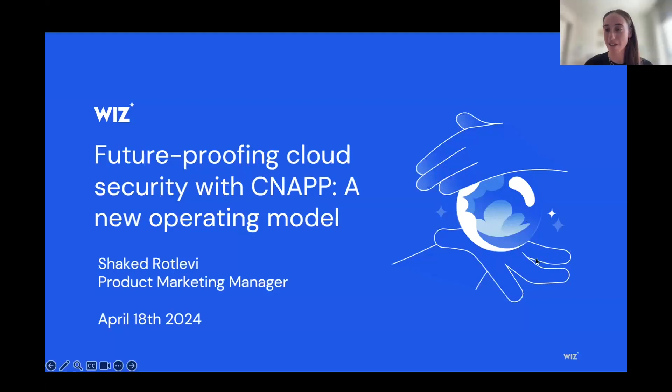Thank you so much, Ron. I think the last session is a perfect place to move forward to this. Both will touch on scaling the security team. I spoke about how the team's capacity is oftentimes wasted on responding to alerts versus really addressing critical risks in the environment. We'll talk about how we can help really scale security teams with a new operating model. For the session, we'll talk about future-proofing cloud security with CNAP — Cloud Native Application Protection Platform — and we'll discuss what that means in a few slides.